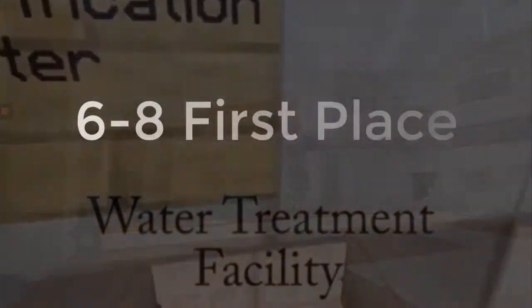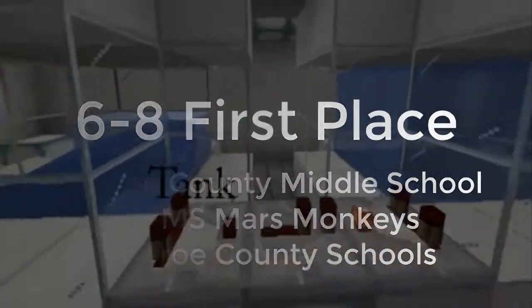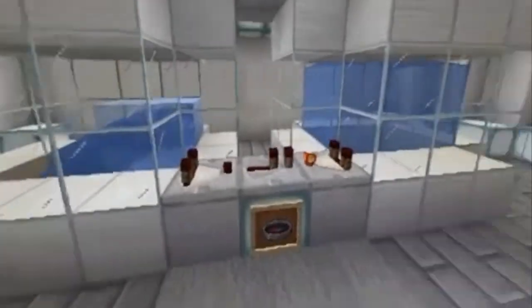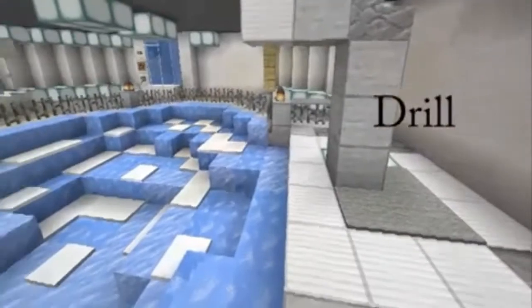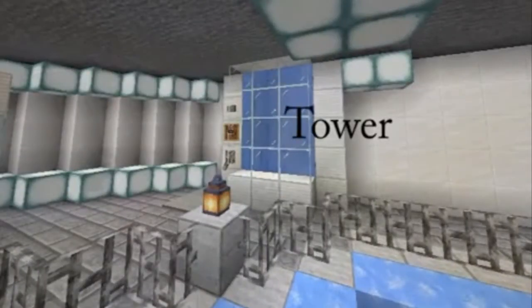Here is our water treatment facility. This building is designed for storing and purifying water. In the building we have tanks with ice to convert it into a drinkable state. We also put in an opening in the floor for our ice roll to receive ice for purification. There is a water tower with our water inside of it, made for easy access.